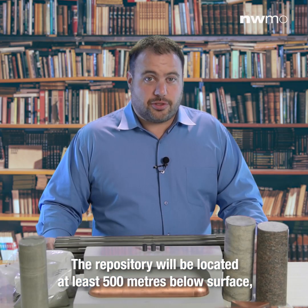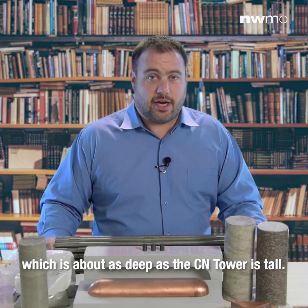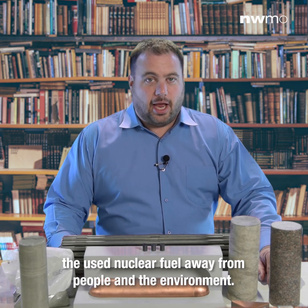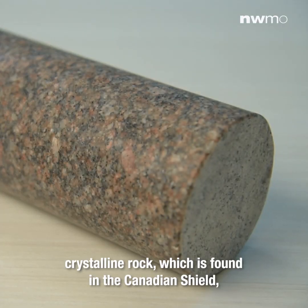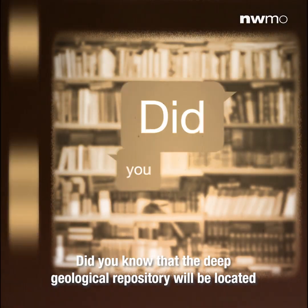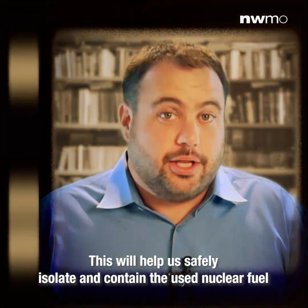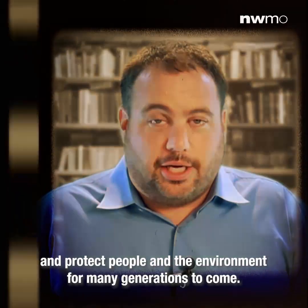The fifth barrier is the host rock. The repository will be located at least 500 meters below surface, which is about as deep as the CN Tower is tall. This depth helps safely contain and isolate the used nuclear fuel away from people and the environment. The NWMO is looking at two types of rock: crystalline rock found in the Canadian Shield, and sedimentary rock found in southern Ontario. Did you know the deep geological repository will be located where there are no other natural resources, so there won't be any future activities like mining? This will help safely isolate and contain the used nuclear fuel and protect people and the environment for many generations to come.